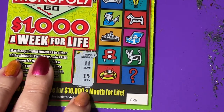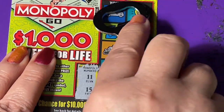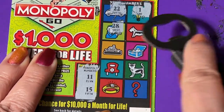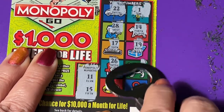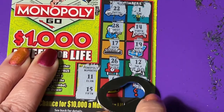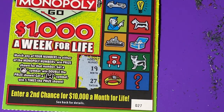On ticket 26, we need 11 or 15. There's a 22, a 1, a 21, a 28, a 14, a 17, a 19, a 26, a 12, a 6, and a 25 — we needed that one on the last ticket, not this one. Okay, getting scratching dust all over me.